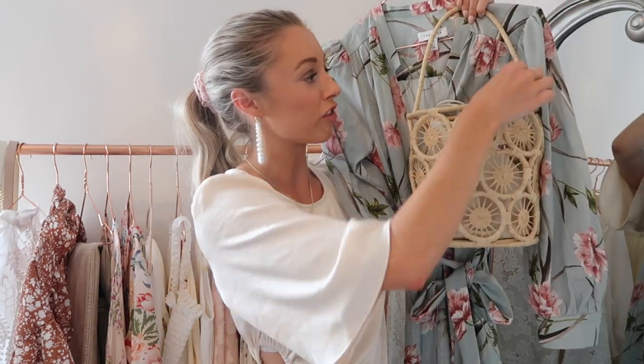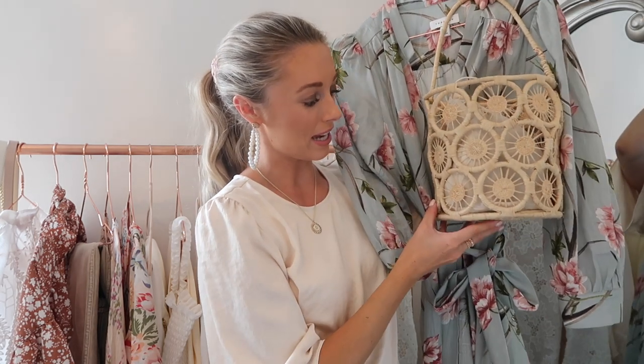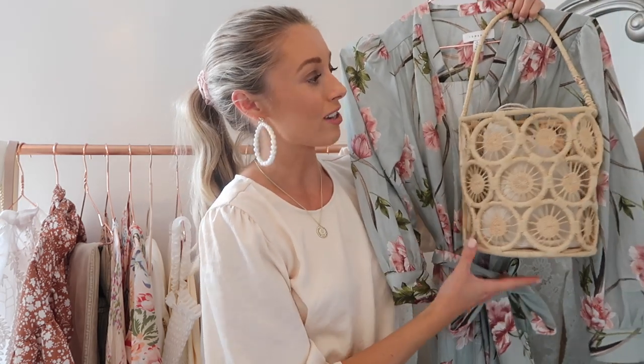The basket bag has unfortunately broken a bit — the strap is coming loose — but I paid maybe £29–£39.99 for it and I'm getting so much use out of it. It's a fantastic dupe for the Cult Gaia bags at a fraction of the price. I'll be taking it to Kefalonia because the neutral wicker rattan effect just goes with everything.